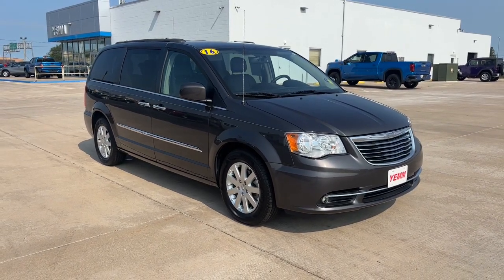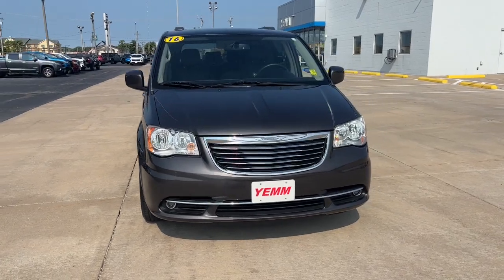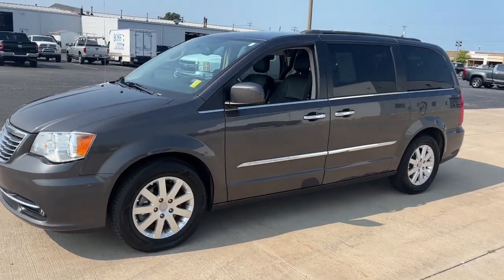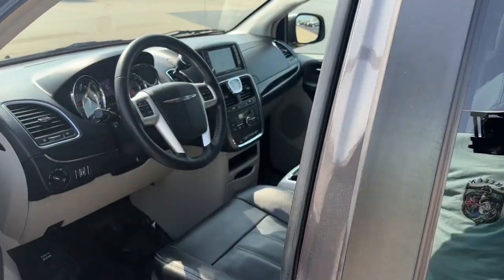Take a moment to check out the 2016 Chrysler Town & Country. Start planning those road trips in this well-equipped Town and Country. Designed to please passengers and drivers alike, this impressive minivan prioritizes comfort, safety, spaciousness, and performance.